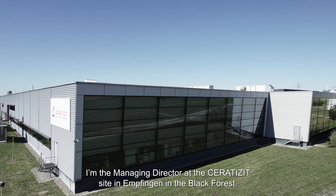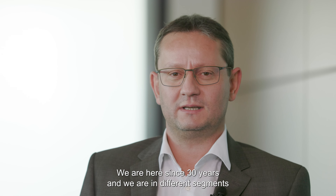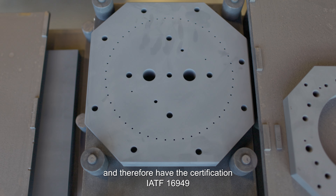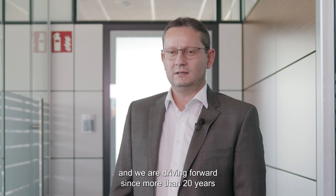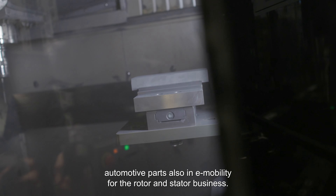My name is Wolfgang Werder. I'm the managing director at Serratis at Empfingen here in the Black Forest. We are here since 30 years and we are in different segments in the tungsten carbide business and also in the automotive industry, and therefore have the certification IATF 16949. We've been driving since more than 20 years the parts and also in the e-mobility for the rotor and stator business.